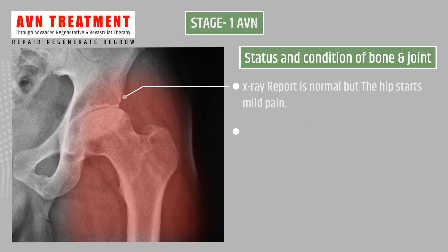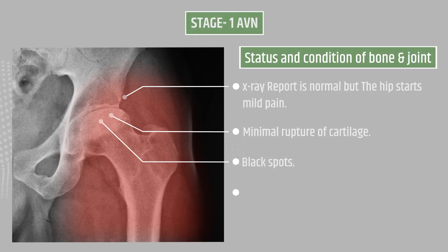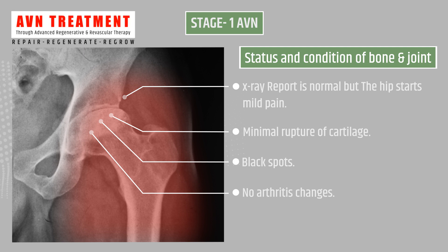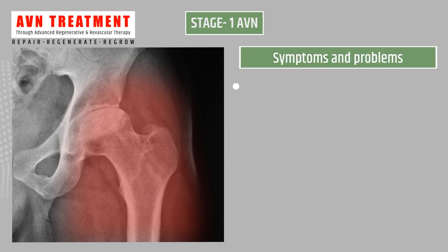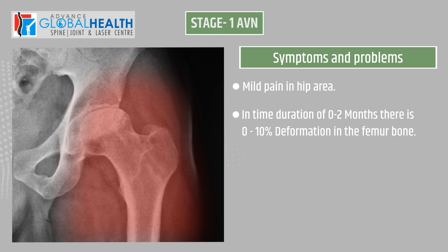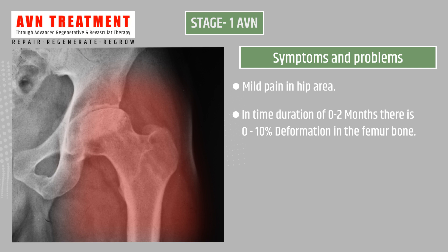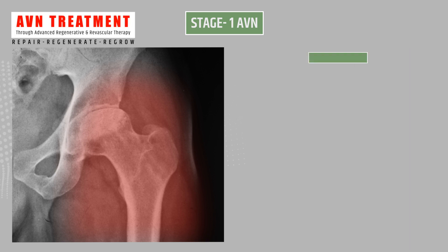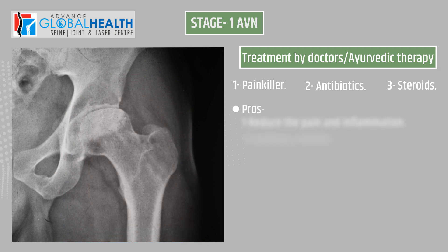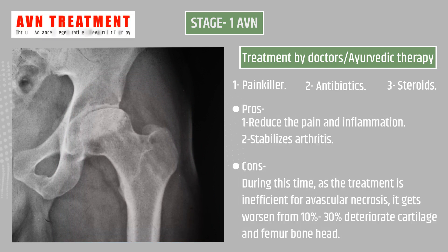Stage 1 AVN: X-ray report is normal but the hip starts with mild pain, minimal rupture of cartilage, black spots, and no arthritis changes. Symptoms are mild pain in the hip area with a time duration of 0 to 2 months and 0 to 10 percent deformation in the femur bone.